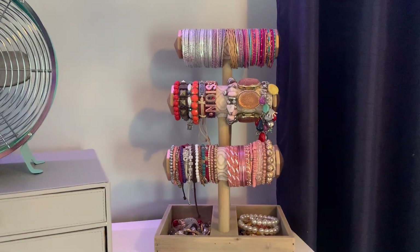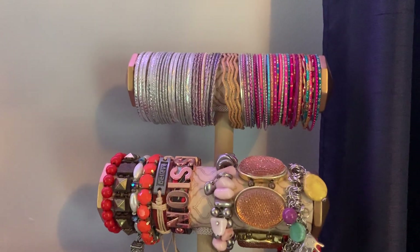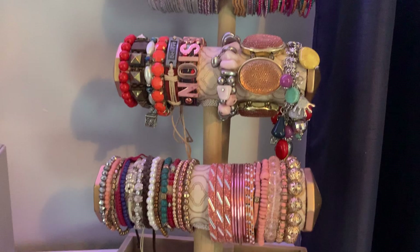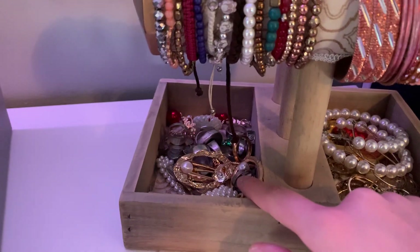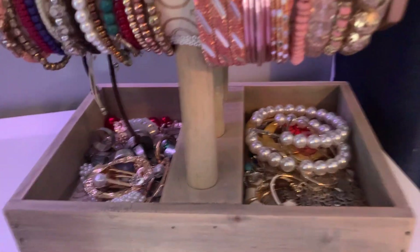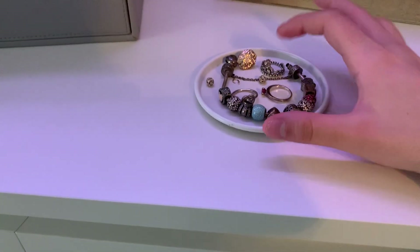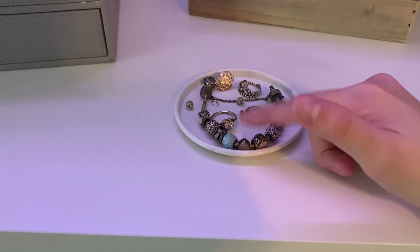Over here I have this bracelet holder from HomeGoods — I just have bangles up there, more and more. Over here I have hair clips and rings. And then over here I have chunkier earrings. This little thing is from Ikea — I like to keep my day-to-day Pandora rings and bracelets there.